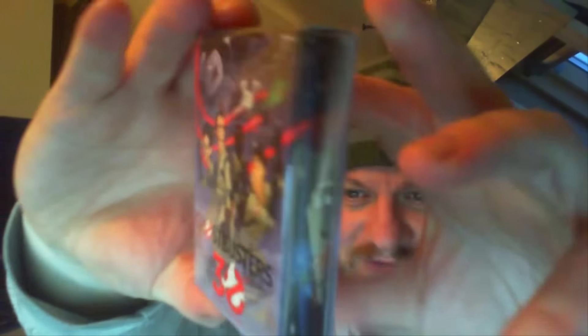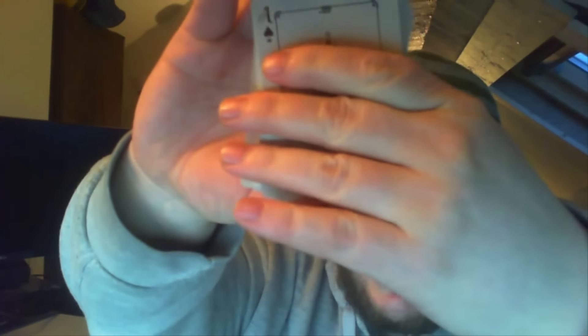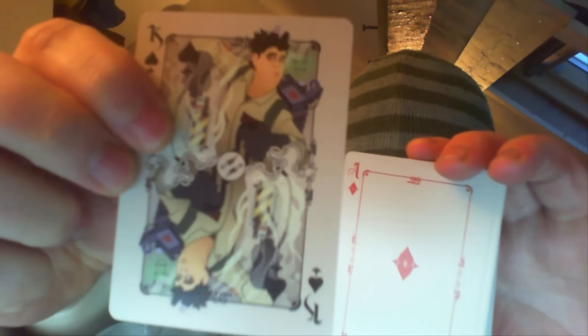Then we've got a 30th anniversary Ghostbusters pack of cards! Oh, man! So if we open up the pack... The Joker — oh, it's the doggy! From the top of the thing. And then we've got the other Joker, which is the other doggy. Then we've got the Ace of Spades. They look like regular cards. The Jack of Spades — it's the Stay Puft guy. And then the Queen... no idea, maybe from the cartoon. And then the King — that looks like Dan Aykroyd's character. I think it's Ray.